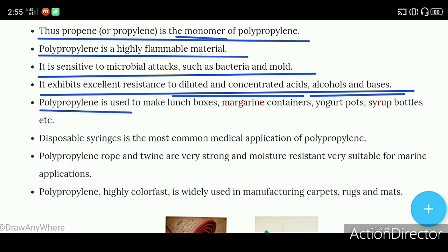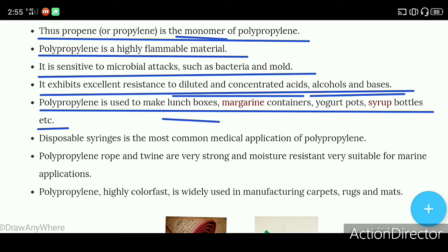Polypropylene is used to make lunch boxes, margarine containers, yogurt pots, syrup bottles, etc.